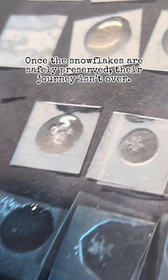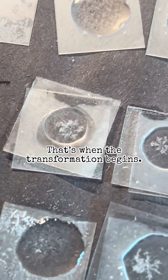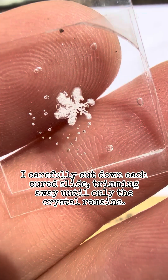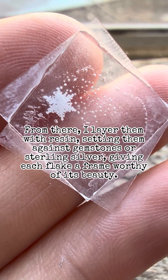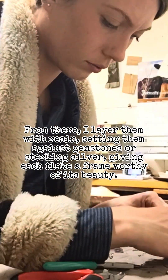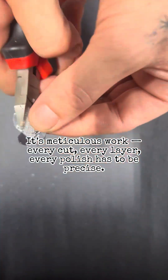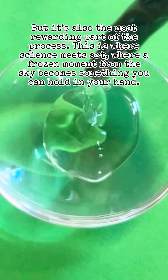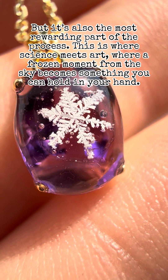Once the snowflakes are safely preserved, their journey isn't over. That's when the transformation begins. I carefully cut down each cured slide, trimming away until only the crystal remains. From there I layer them with resin, setting them against gemstones or sterling silver, giving each flake a frame worthy of its beauty. It's meticulous work — every cut, every layer, every polish has to be precise. But it's also the most rewarding part of the process. This is where science meets art, where a frozen moment from the sky becomes something you can hold in your hands.